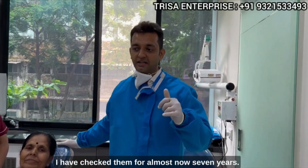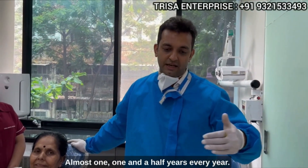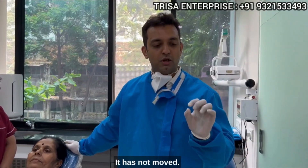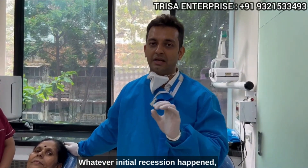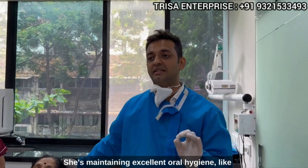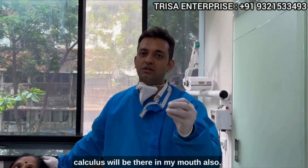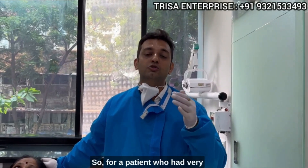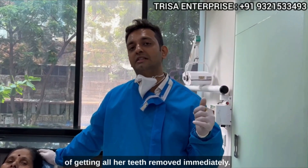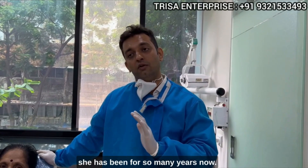Frankly speaking, this is not a problem at all, because for this patient the margin is way above the lip line — whatever gets exposed due to tissue recession. I have checked up for almost 7 years, and for the last 1 to 1.5 years, every year this soft tissue has remained like this. It has not moved. Whatever initial recession happened, happened — after that it has not moved. She is maintaining excellent oral hygiene, with hardly any tartar or calculus. For a patient who had very soft bone and had to undergo the trauma of getting all her teeth removed immediately, she has got her teeth and has been like this for so many years.